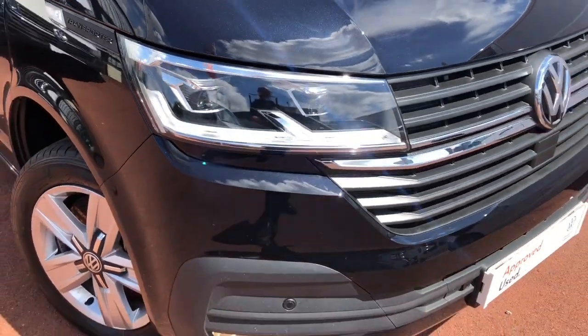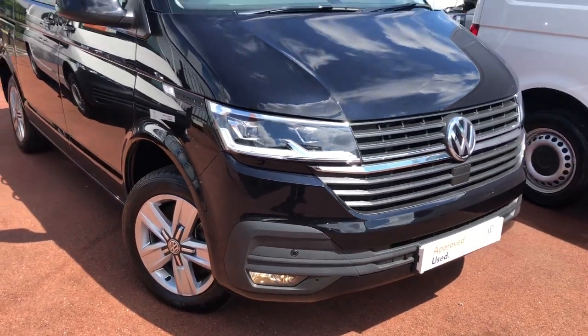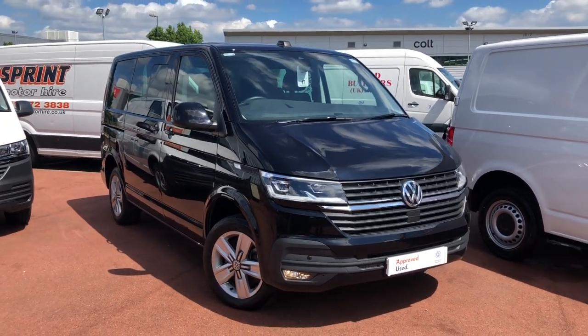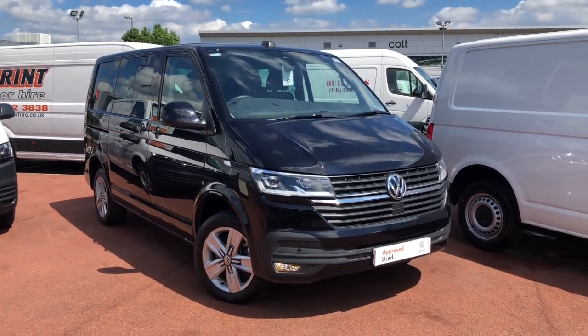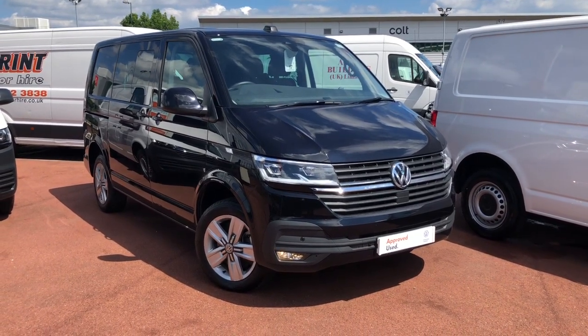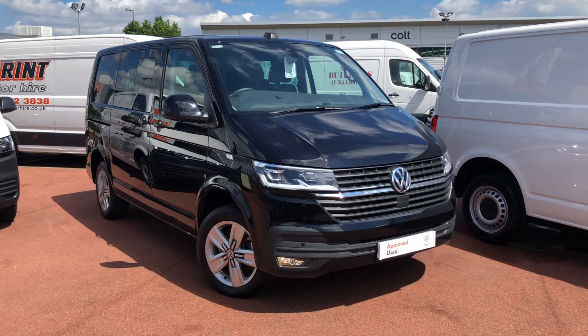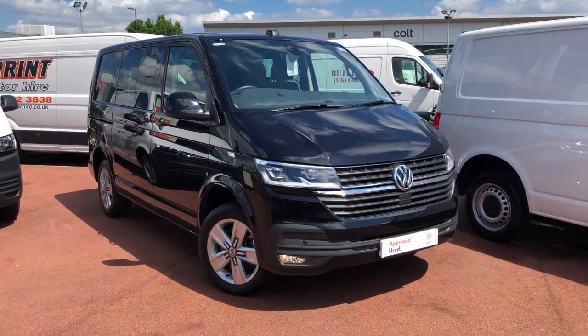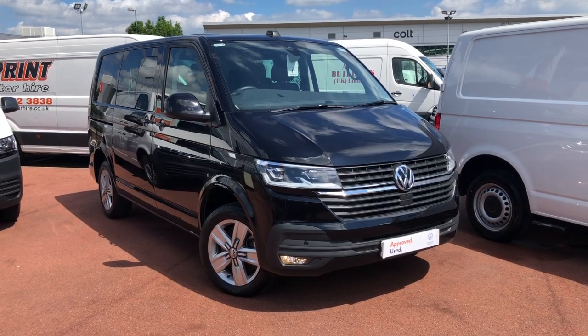Hi, I'm Mark from Volkswagen Vancentre Birmingham. Here we have for you a Volkswagen Transporter Kombi. It's a Highline model, it's a short wheelbase, and this particular model has sliding doors on both sides of the vehicle. It also has a 150 PS 2 litre turbo diesel engine with a 7 speed DSG automatic gearbox.